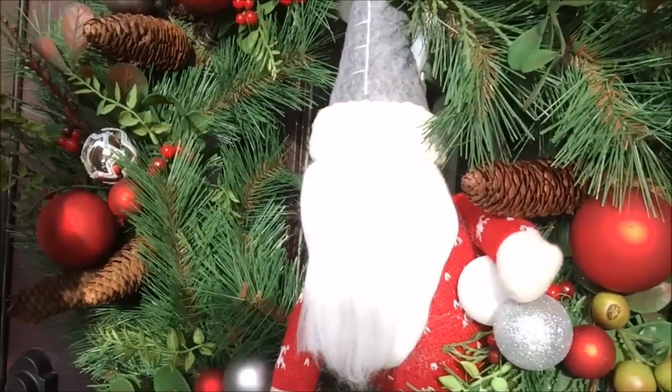This was a store-bought wreath that I sort of enhanced, and I do have a video working on this little guy.